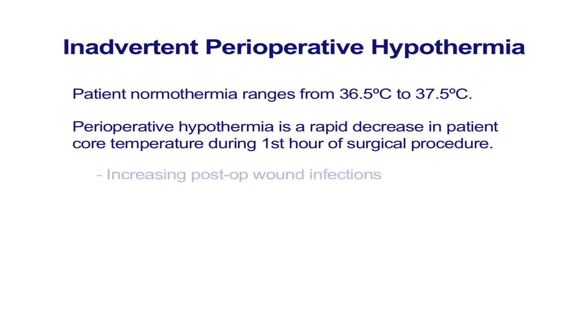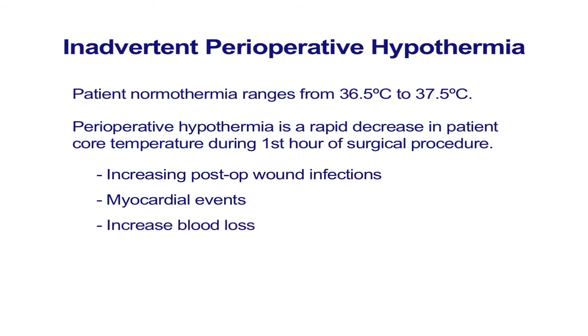This can increase the incidence of post-operative wound infections, myocardial events, blood loss, and may prolong the post-operative recovery.